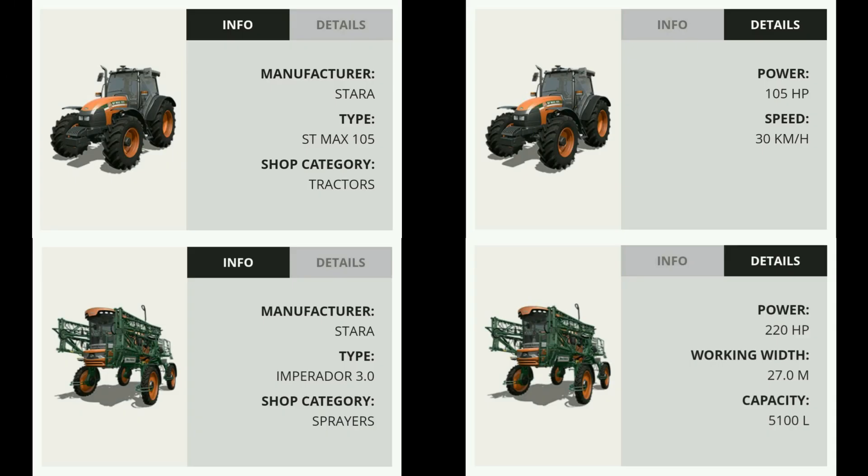Next up is some stuff from Starra. First off, we have the ST Max 105 tractor, 105 horsepower and a 30 kilometer top speed. We also have the Imperador 3.0 Sprayer, with 220 horsepower, a 27 meter working width, and a 5,100 liter capacity tank — so a little bit bigger than the Massey there.